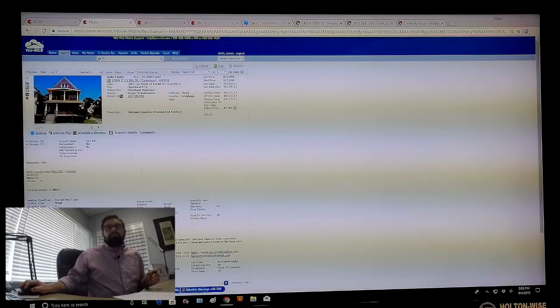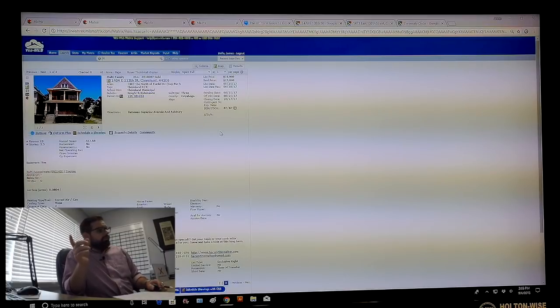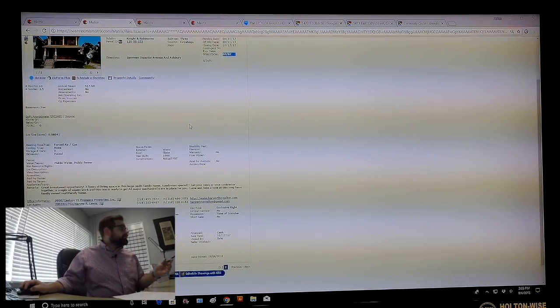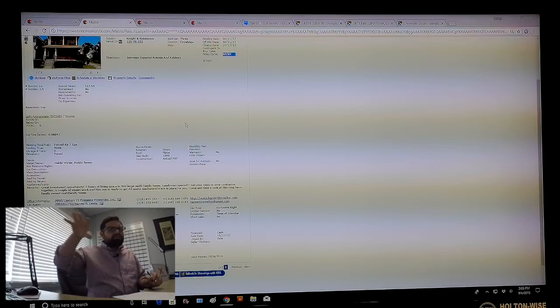And I only found one comp. It was a triplex — 1404 East 112th. This is the only multifamily property that sold in a quarter-mile radius of the property you're interested in within the last year, and it sold for $15,000. On top of that, it took 87 days for this thing to sell. And this is actually a triplex, so there's a whole other unit with even more potential rent. That right there should go to show you this is not the neighborhood you want to be in.